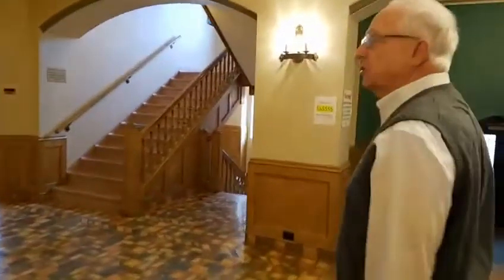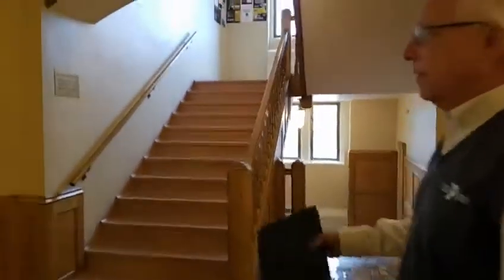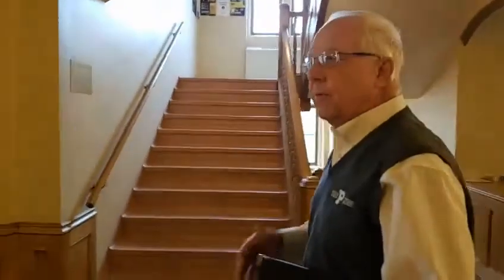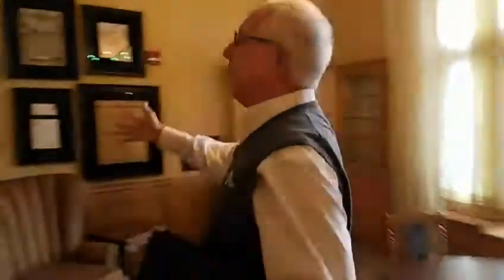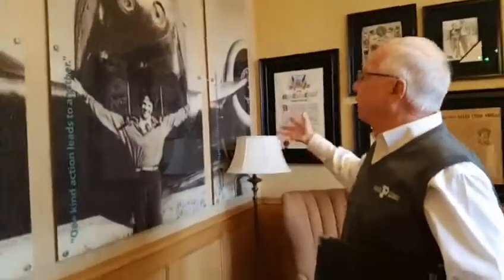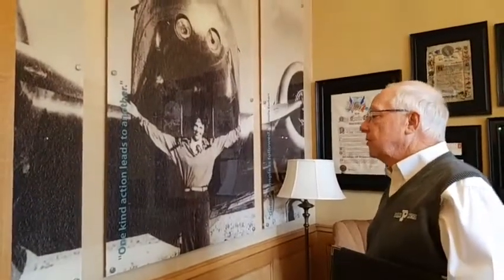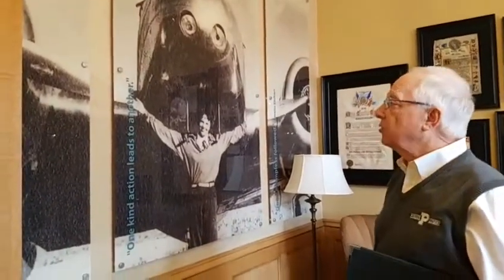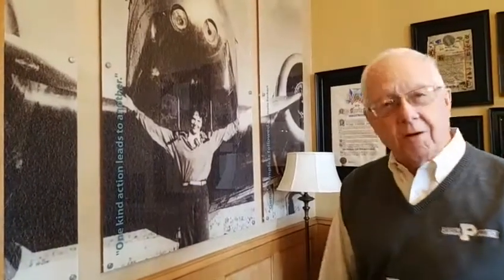Walking through the facility, we want to talk about Amelia Earhart. This is a room that has some memorabilia from Amelia. Here's a great picture of Amelia in front of the Lockheed Electra — the twin-engine Lockheed Electra that the University helped purchase and she used on her ill-fated flight.